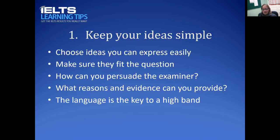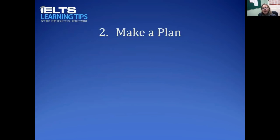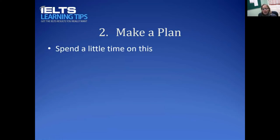The second strategy is to make a plan. I know a lot of students say they don't have time, but it is absolutely critical to managing your time. Make a plan that is useful and will help your essay to be written quickly and accurately. It's worth spending a little time — I know students who've spent 15 minutes on their plan, but that's not necessary. You should at least spend five to ten minutes on this plan, both in the exam and in your preparation.